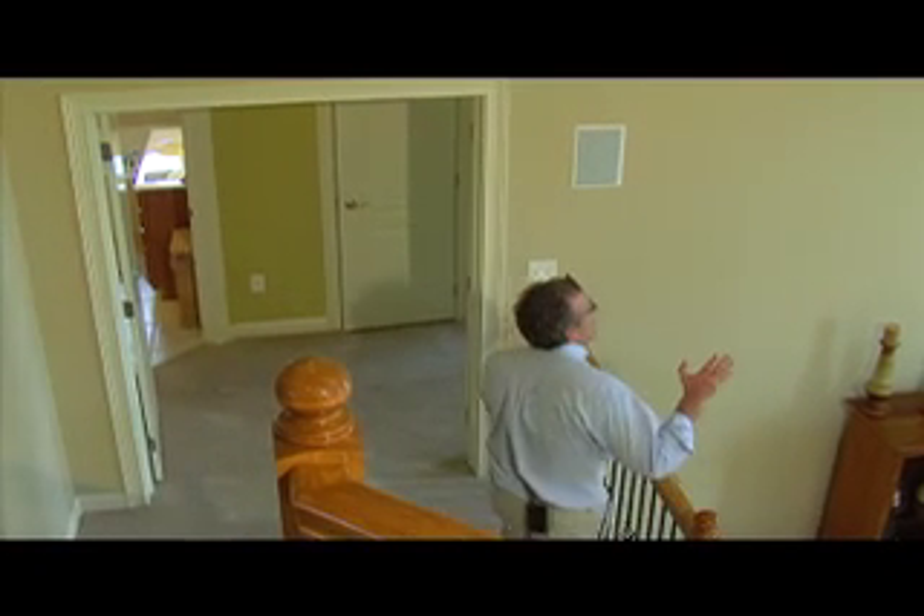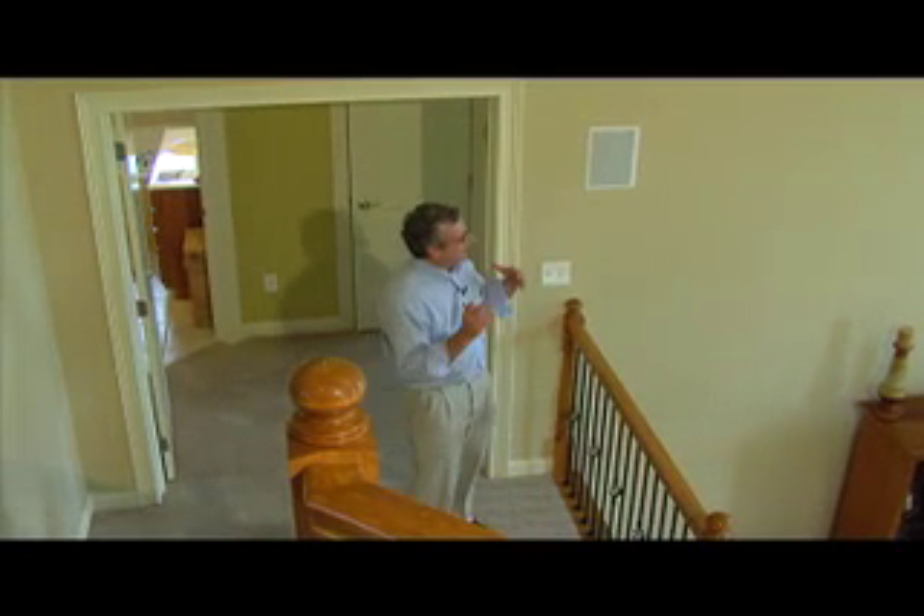In a five-level split, the first level is the entry, living room, dining room, den, kitchen — that kind of stuff. You get this really high, soaring ceiling that people really like. A lot of windows, lots of glass — it feels very light and airy.